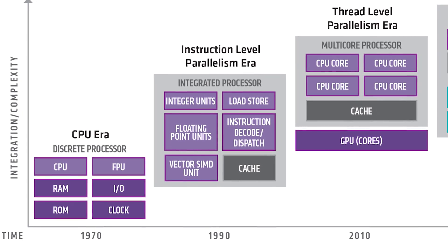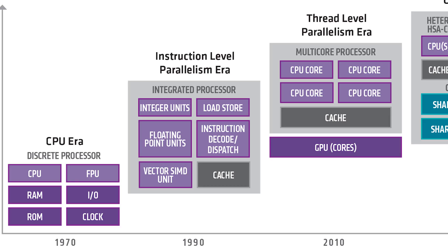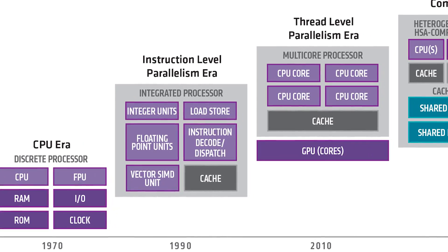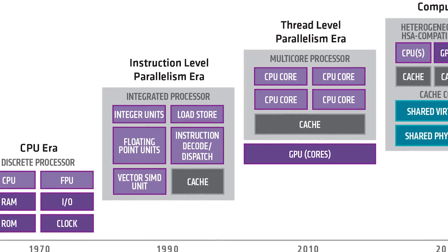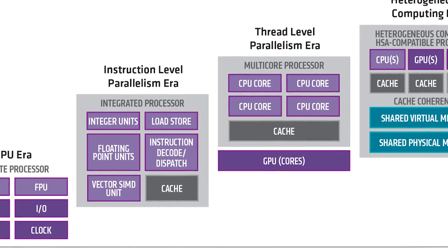As computers have evolved, the definitions of performance, power efficiency, and capability have been forced to evolve as well. The industry has progressed through instruction counts, frequency, thread counts, core counts, and various combinations of these.